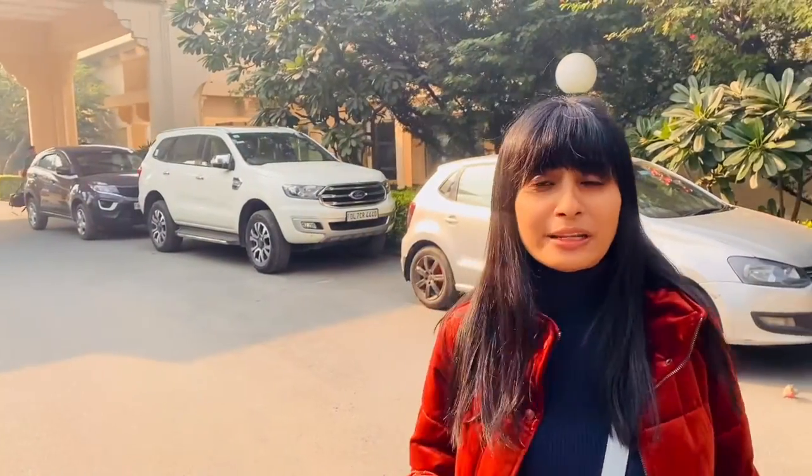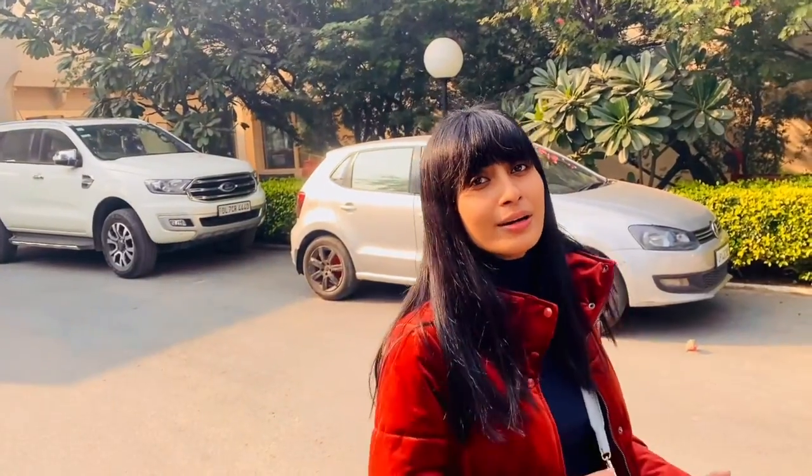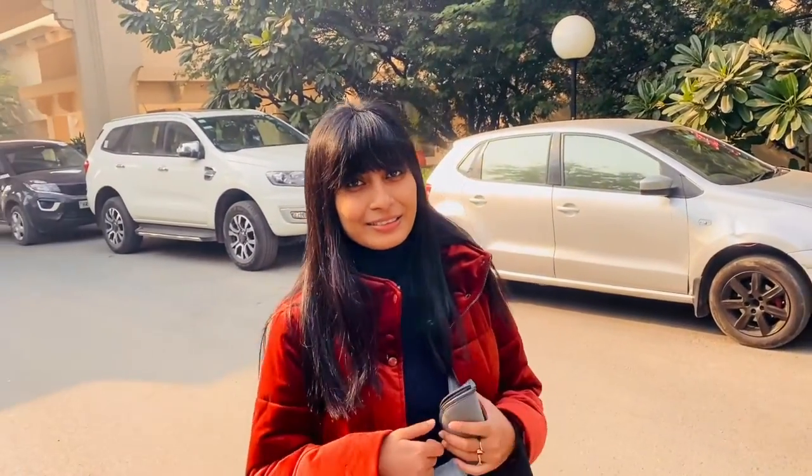Hi, good morning everyone. My name is Shikha Goya and welcome back to my channel. This is my first video of 2022 — Happy New Year! Today is 4th January morning and I'm in the land of heritage in Agra. I'm sitting in Trident, Agra. I'll show you all around the hotel and the room here. Come, let's go and start the tour.